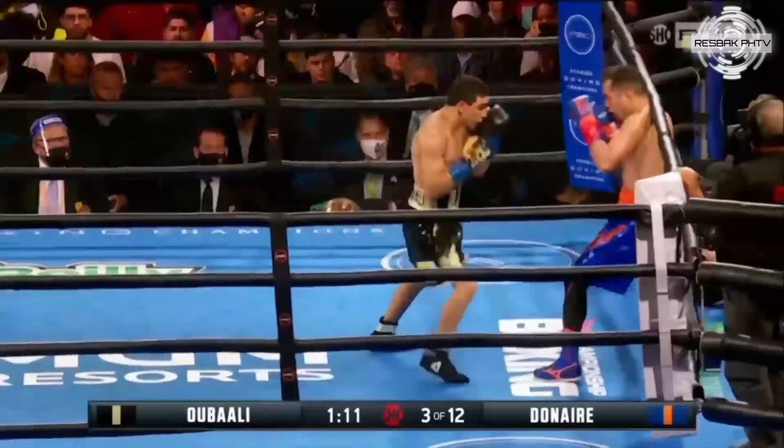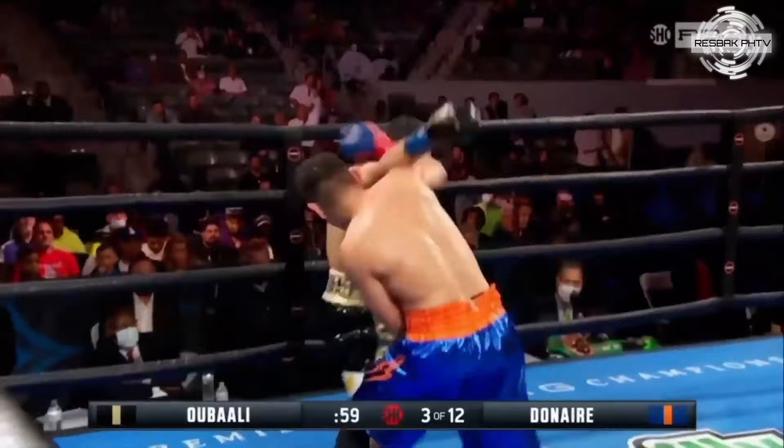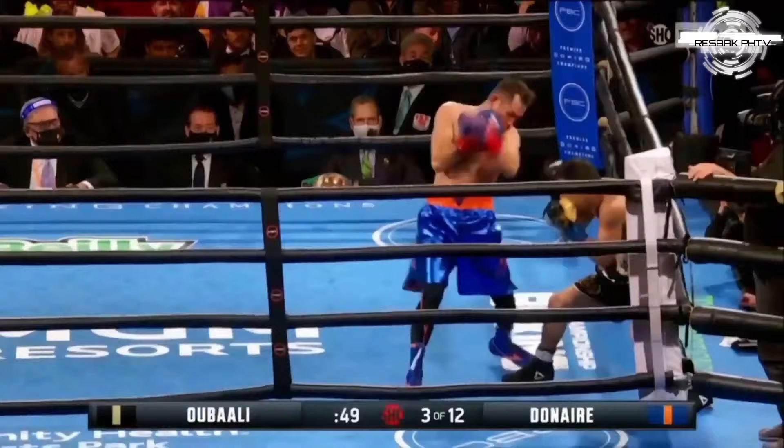He tagged Donaire, and Donaire comes back with a right. Donaire is cranking those counters — it's a job of attacking, but Donaire is ready with those counters every time. The right hand lands after he missed with the left uppercut, and the left hook by Donaire. As Ubali backs up to the ropes, the veteran Donaire goes to the body with the right, then the left hook.